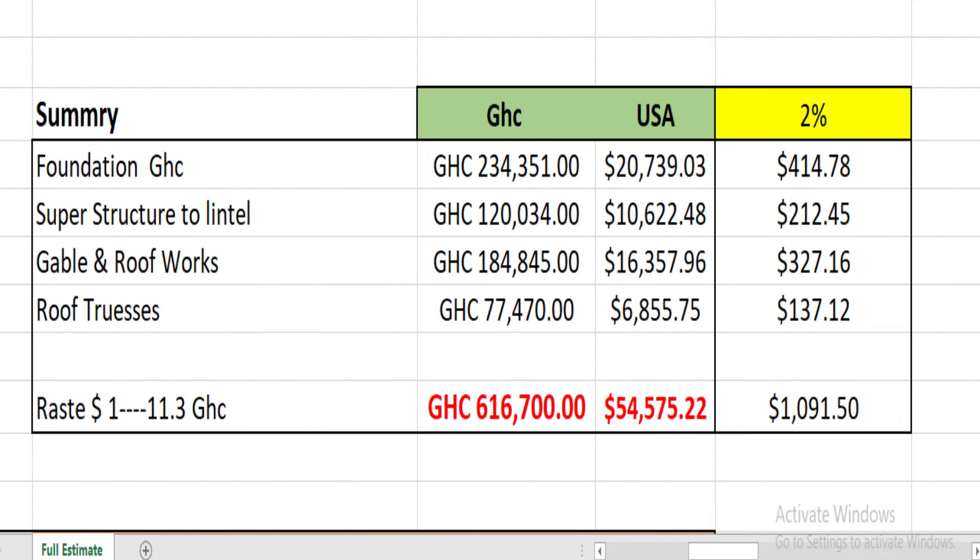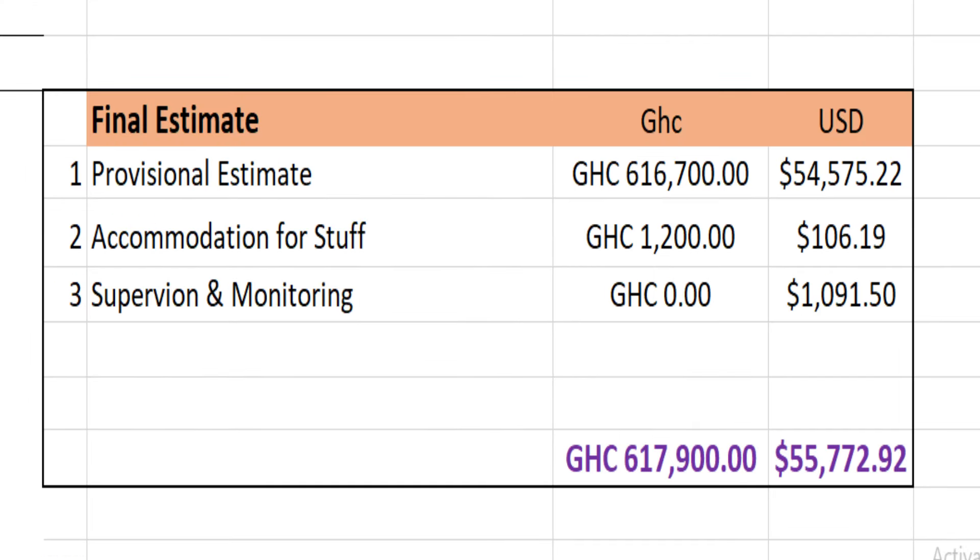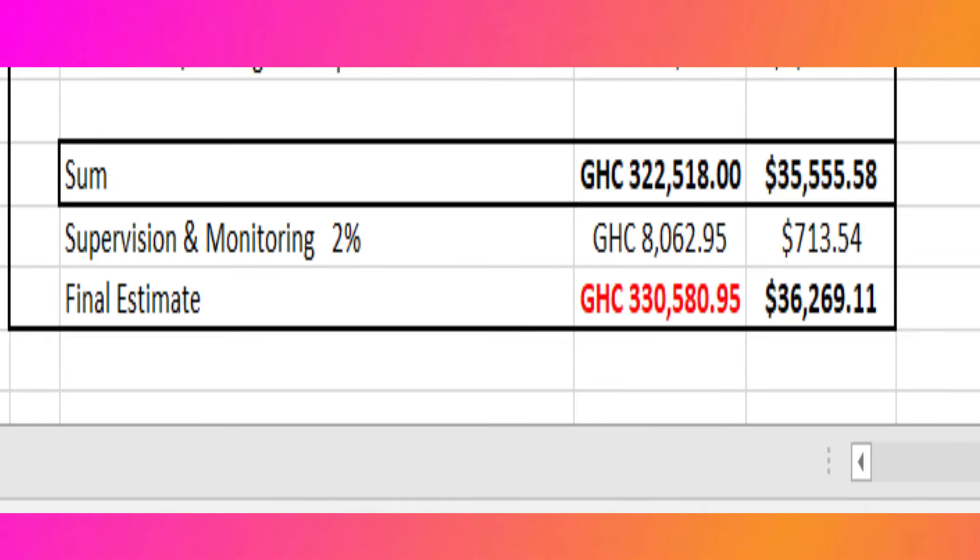This is an estimate we prepared for putting up the structure. We are done with the entire structure — the roof trusses, everything — which cost us fifty-five thousand, seven hundred and seventy-two dollars and ninety-two cents. That estimate is now completed, and this is the second estimate I prepared.